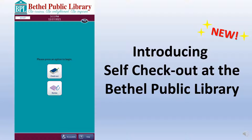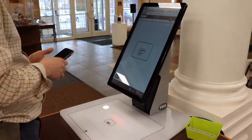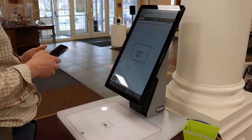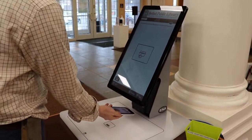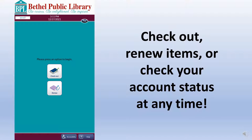Today we're going to learn how to use the new self-checkout system. Patrons will be able to check out their own items, manually renew materials checked out to their account, and view their account status.